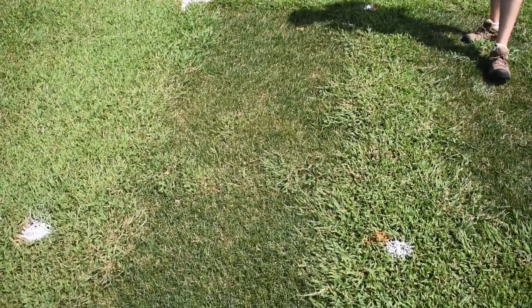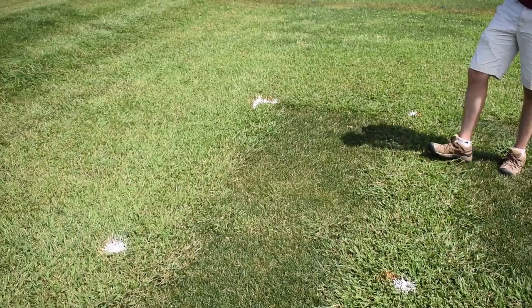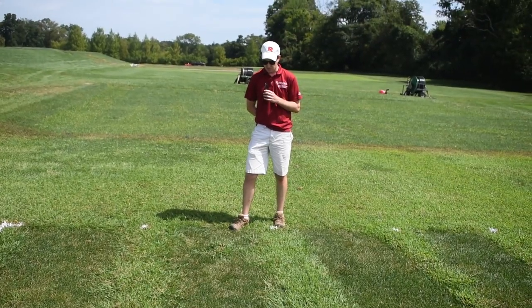This is pretty typical for a Dimension program that's not necessarily backed up by strong turfgrass density. That's about as good as you can expect where you've got relatively moderate turfgrass density in the spring.